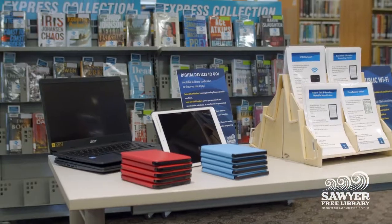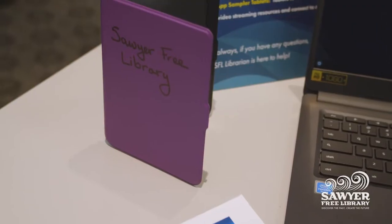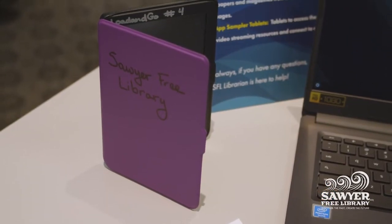Story Free Library cardholders are now able to check out select title e-readers. The select title e-readers are preloaded with best-selling fiction and award-winning non-fiction titles, with titles selected by our staff.